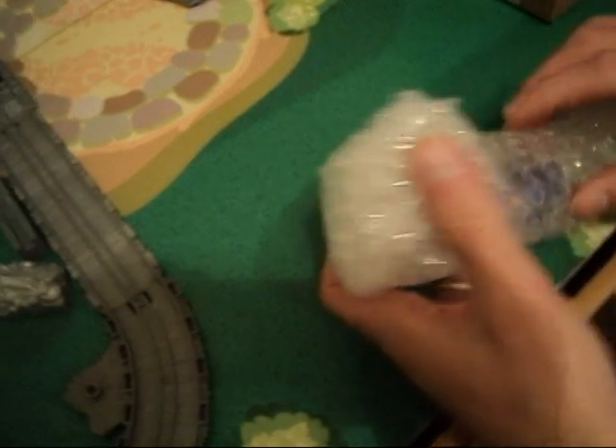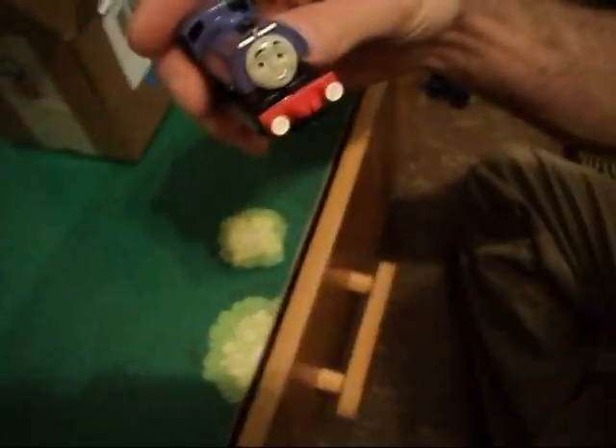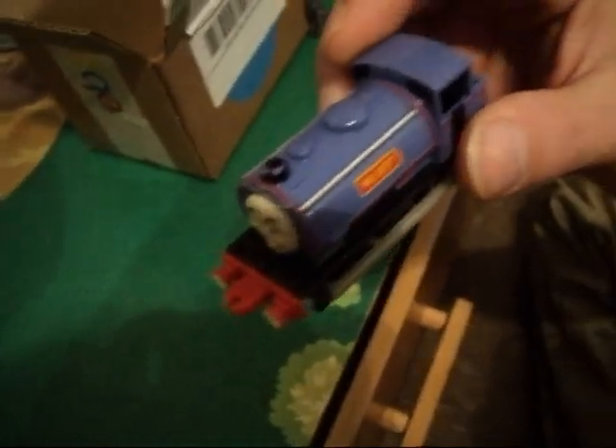Let's see who it is. I think I know what it is. We do order a lot of stuff from eBay, so sometimes it's hard to remember. But today — check it out, buddy. Whoa! This is awesome. Who is it? Do you remember his name? Wilbur! We got Wilbur!